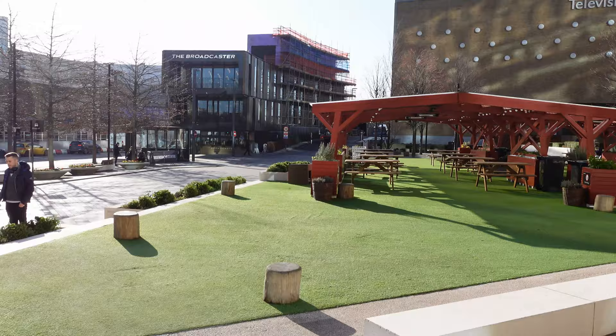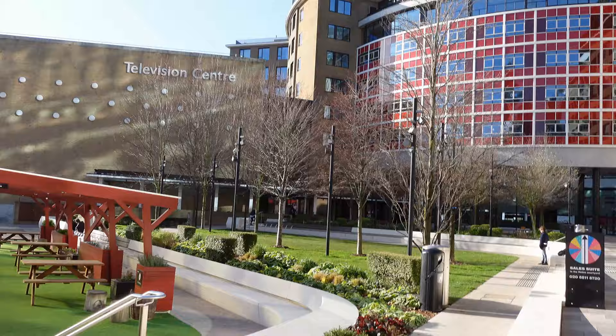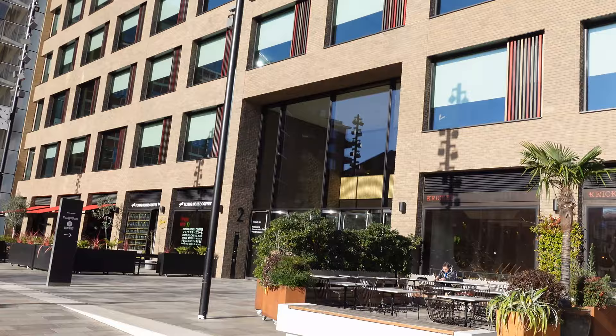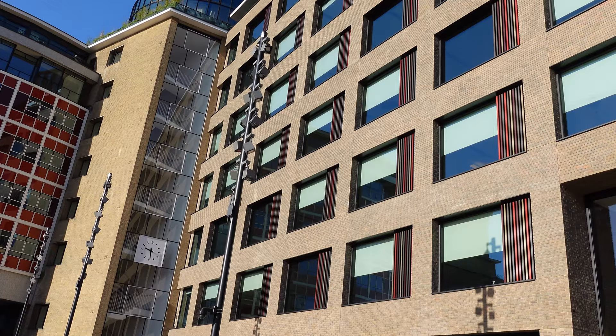In 2010, the BBC announced that it would cease broadcasting from Television Centre, that it had sold the property to developers, and that it would retain some TV studios but also have entertainment and leisure facilities and approximately 1,000 new homes, which is what a lot of this complex is now. On this side you've got various restaurants and also a large hotel. Remember, everything we're looking at today would have been closed off previously when it was just owned by the BBC.